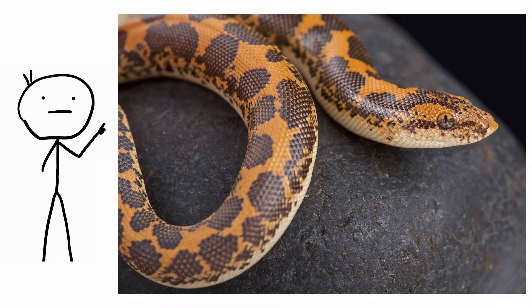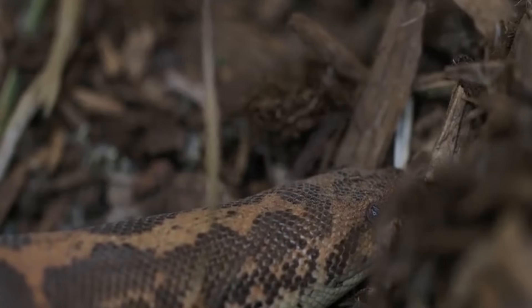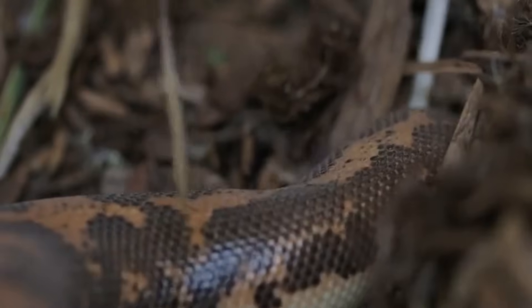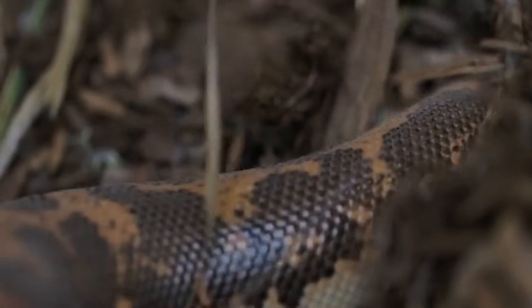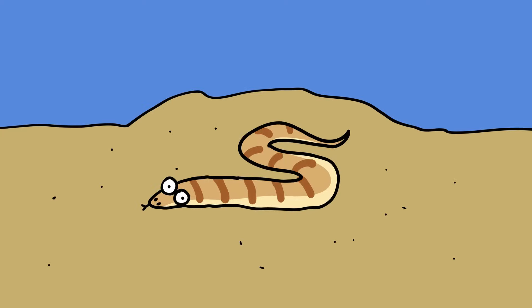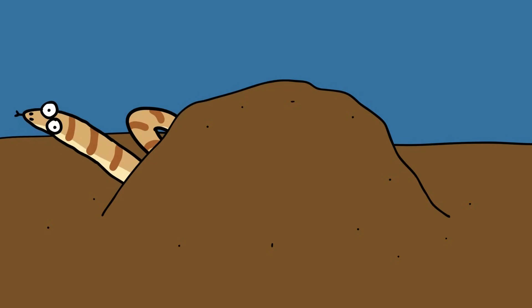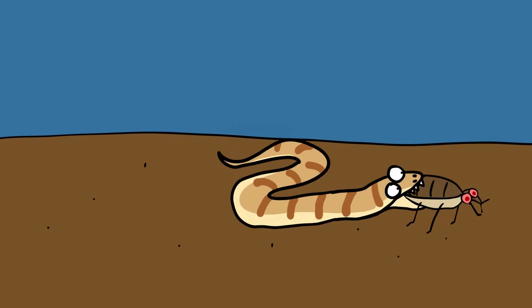Kenyan sand boa. Boa constrictors are known as inhabitants of the rainforest, but the sand boa species are novel boas that have conquered the desert, rather than stick to more humid environments. One of the smallest species of boa in the world, the Kenyan sand boa lives most of its life buried under the surface of desert sands or literally living under a rock. In the cool of the morning and evening when the harsh desert sunshine fades, the Kenyan sand boa emerges from its lair to track, subdue, suffocate, and finally consume its prey whole.